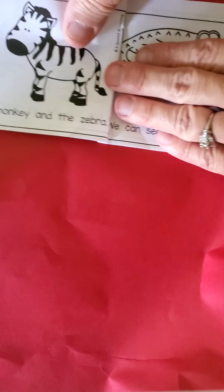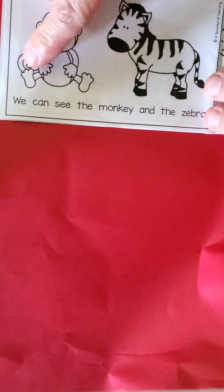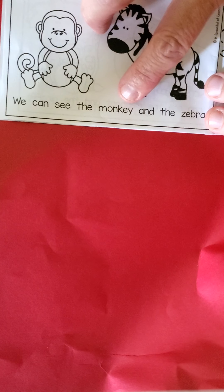Turn the page. That will be the monkey and the zebra. My turn. We can see the monkey and the zebra. Your turn. We can see the monkey and the zebra.